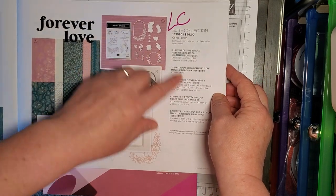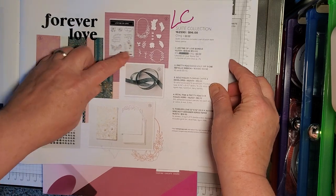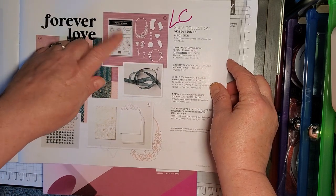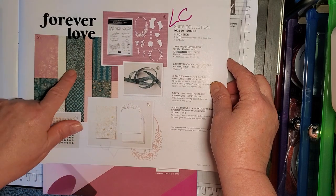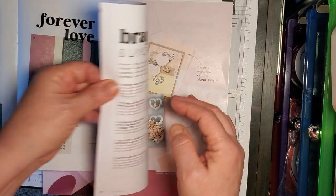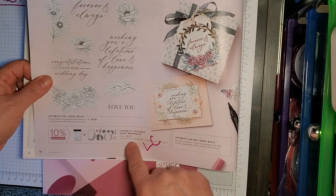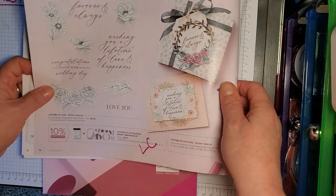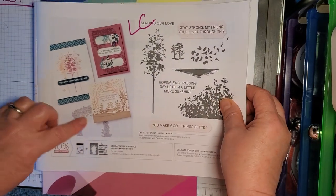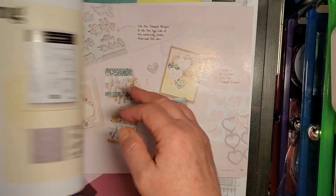The Forever Love Suite Collection — all of this going to be on the Last Chance list: the stamp set, the dies, the ribbon, the envelopes, the paper, the embellishments. Forever Love, Lifetime of Love stamp set and dies — Last Chance list. Delicate Forest stamp set and dies — Last Chance list.